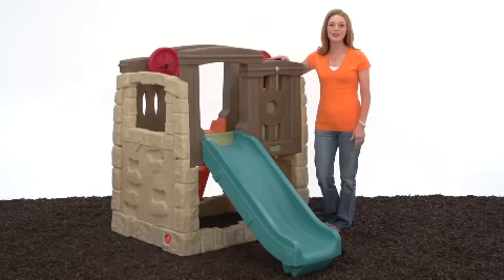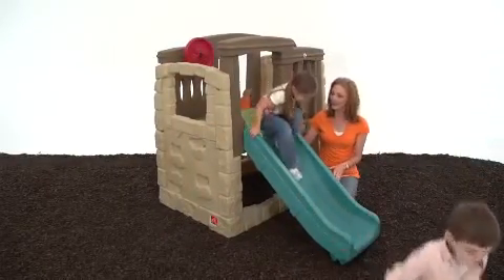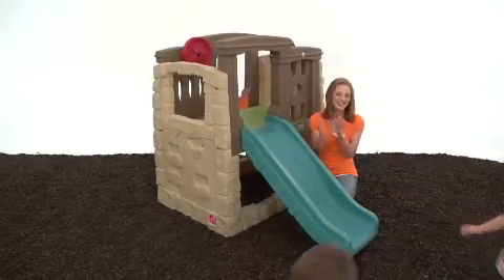There's no limit to the fun your little ones can have with the Naturally Playful Woodland Climber from Step 2. This playset offers a durable play environment that will keep the kiddos active while you relax and enjoy watching them have fun.